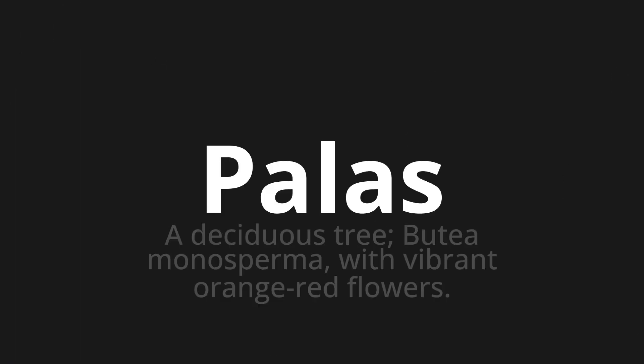Palas, which means a deciduous tree, Butea monosperma, with vibrant orange-red flowers.